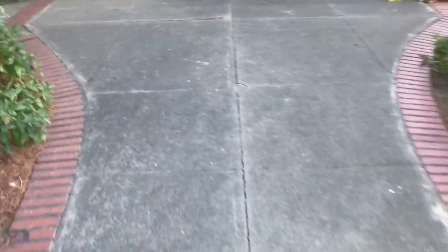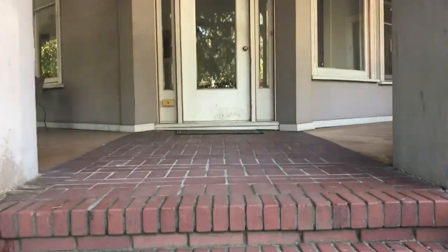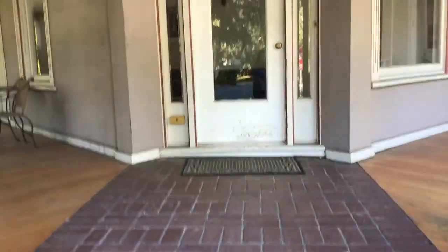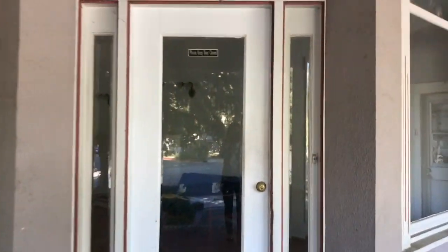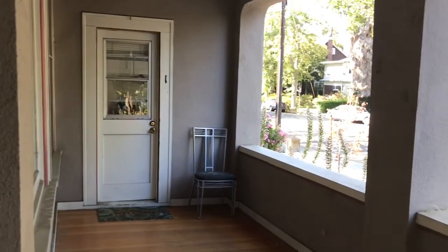Let's walk up to the house here. You can see the porch and there's some tables and chairs out here on the left. I don't really use them though. And then on the right you can see the entrance to apartment number one. Let's go in the front door and here's the main hallway.